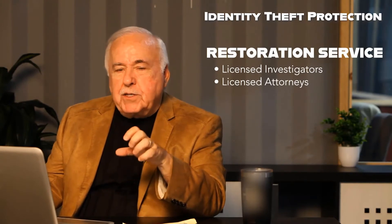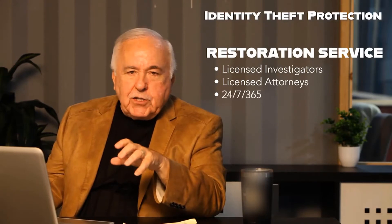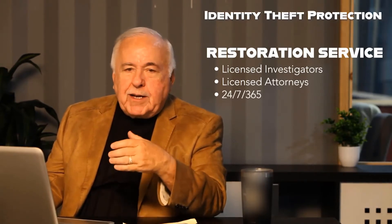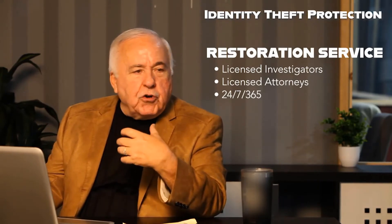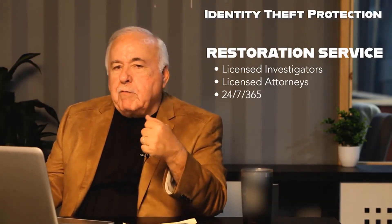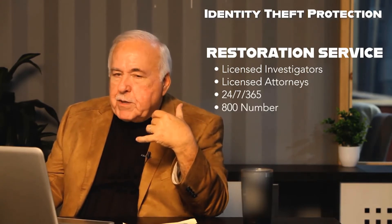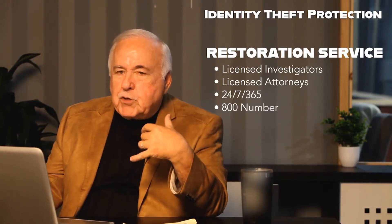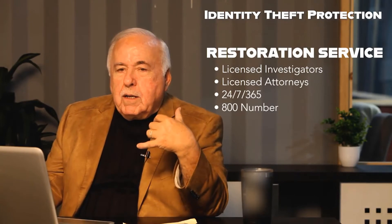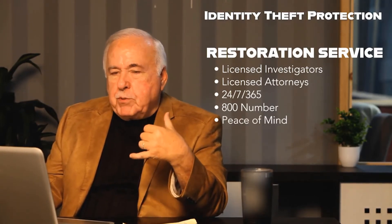Make sure you have access to licensed investigators and caseworkers 24 hours a day, seven days a week. Should you be traveling and you've lost your passport, your wallet, or your credit cards and you don't know where to turn, wouldn't it be great to pick up the phone, make a 1-800 call right from your mobile app, and get licensed investigators and caseworkers that can help you worry less, live more, and let the experts handle your identity theft issue.